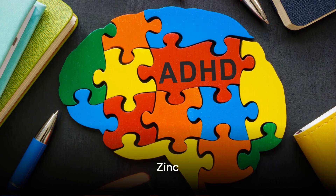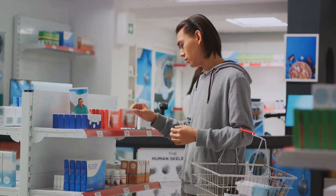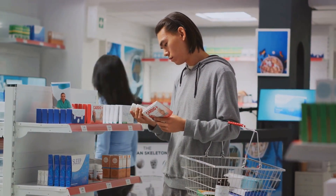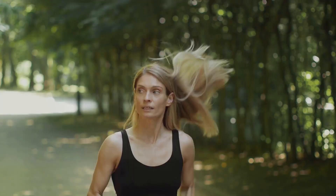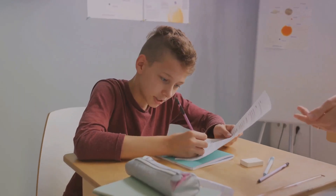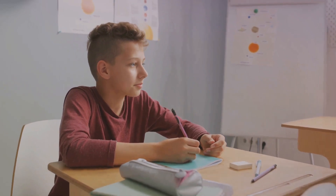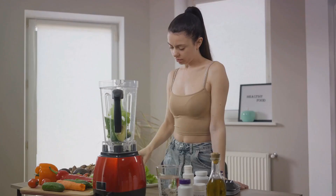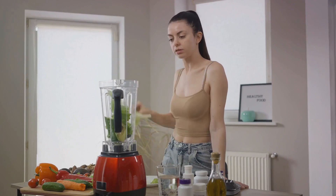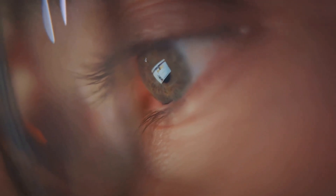Next up, we have zinc. This mighty mineral doesn't just fight off those pesky colds — it plays a crucial role in your body, helping with cell growth, DNA synthesis, and boosting your immune system. Studies suggest that lower levels of zinc may be linked to symptoms of ADHD, including impulsivity and poor attention. By bolstering your zinc intake, you could potentially manage these symptoms more effectively. Zinc supplementation may improve attention and reduce impulsivity.